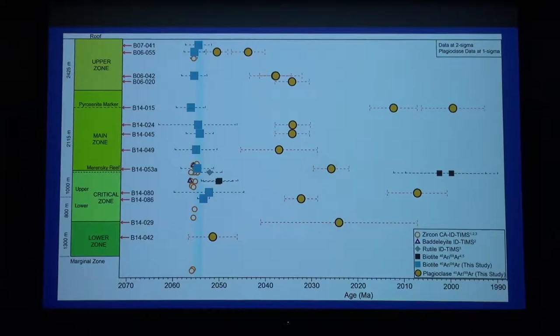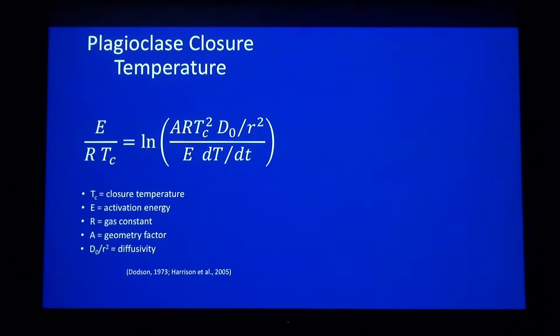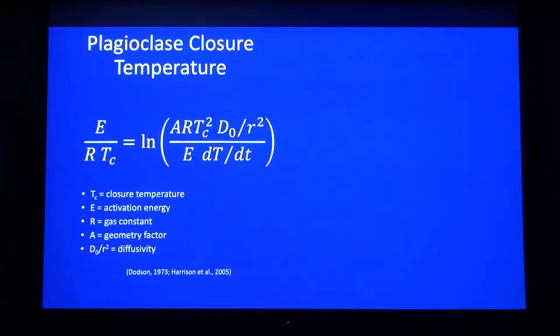Here's the plagioclase data — it's all over the place. You might start to infer it cooled faster from the margins to the center, but that's actually not the case. Unlike biotite, we can actually calculate an exact closure temperature of a plagioclase grain as we measure it in the mass spectrometer. We calculate that closure temperature using the Dodson equation, which has three major variables: activation energy, diffusivity — both of the grain we're investigating — and the cooling rate, which we unfortunately have to assume. For the diffusion parameters, we do that during our step-heating experiments by measuring temperature during the experiment and creating an Arrhenius plot, from which we can calculate an activation energy and diffusivity specific to the grain we're dating.